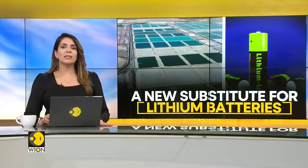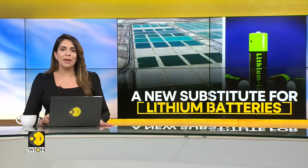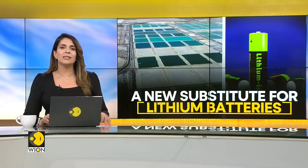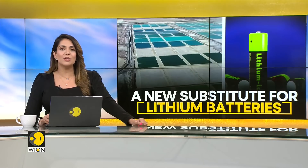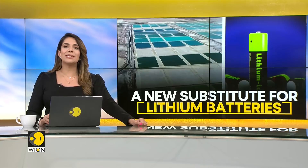While nuclear fusion and geoengineering are still decades away from being implemented, advances in technology are still being worked upon and there seems to be a new invention which can be a reality sooner. We are talking about seawater.